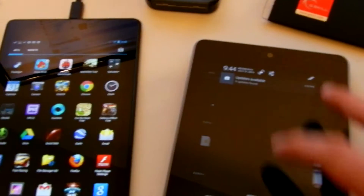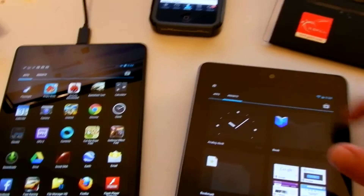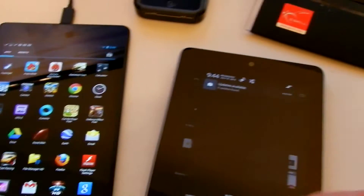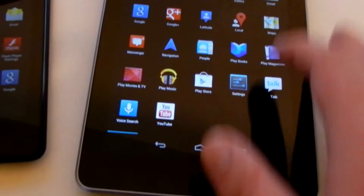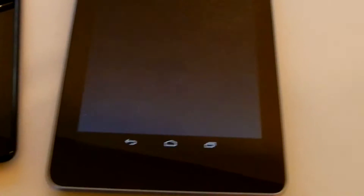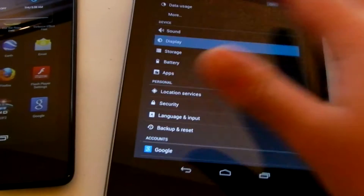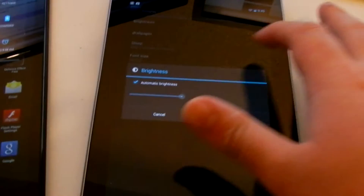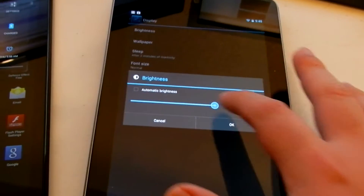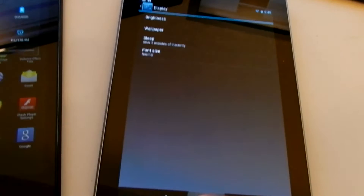The screen is okay over here. This might be the older version, that's probably why. Let's go to settings and change the display brightness — it's a lot brighter.